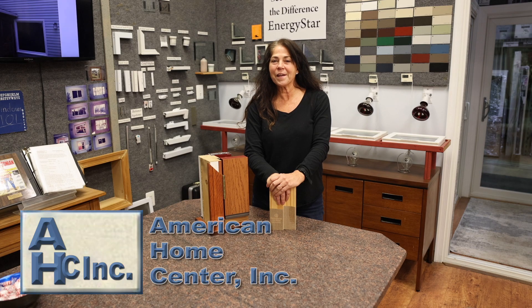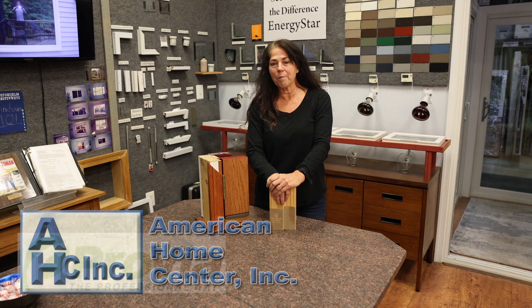Hi, I'm Joy with American Home Center. We're here in our showroom in Beltsville and I want to talk a little bit about Provia doors.